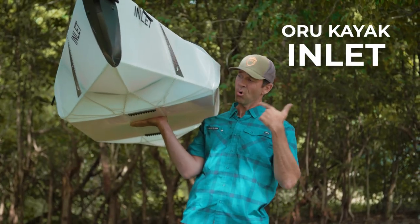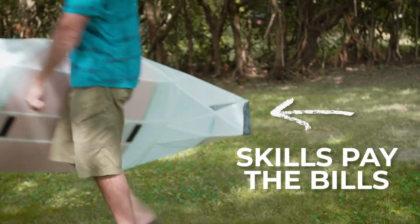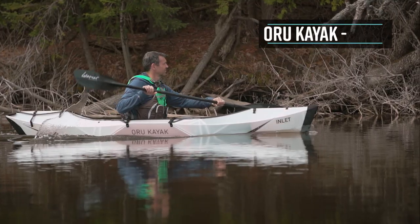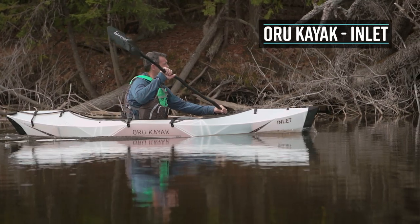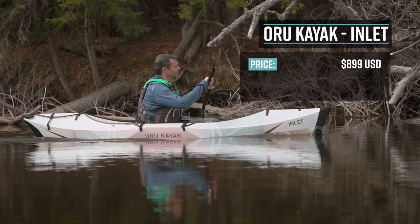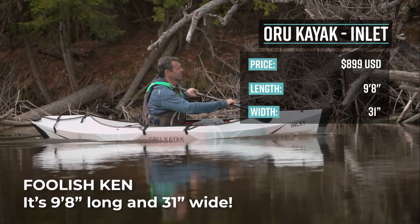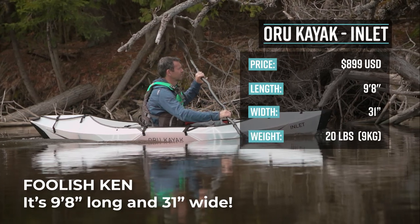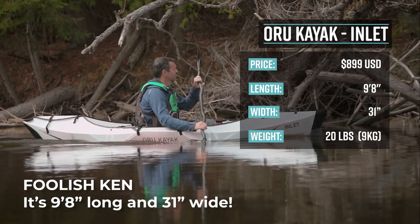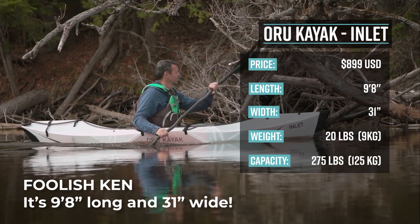Next up, the Oru Kayak Inlet. The Oru Kayak Inlet is a portable sit-inside kayak. It retails for $899 USD. It's 9 feet 6 inches long, 30 inches wide, weighs 20 pounds or 9 kilograms, and it has a capacity of 275 pounds or 125 kilograms.